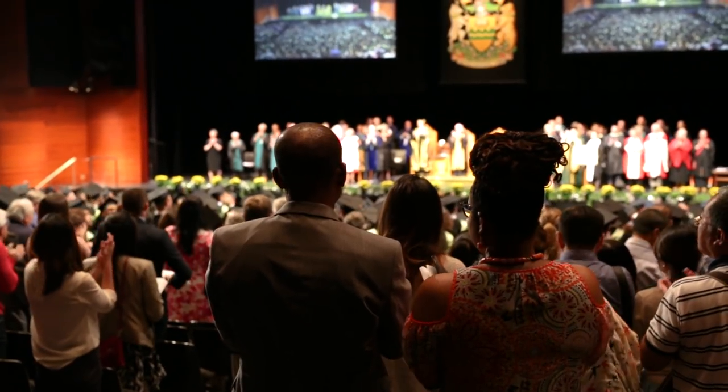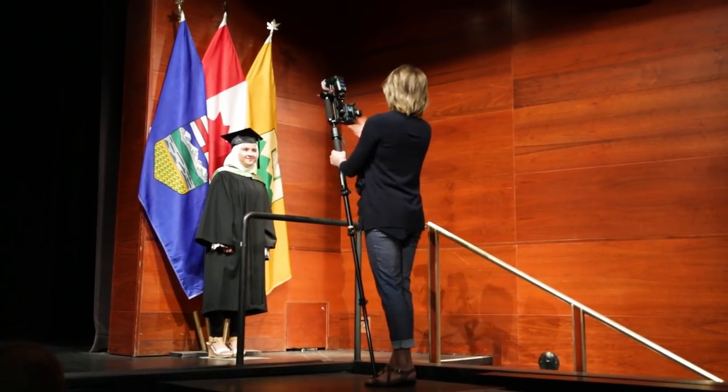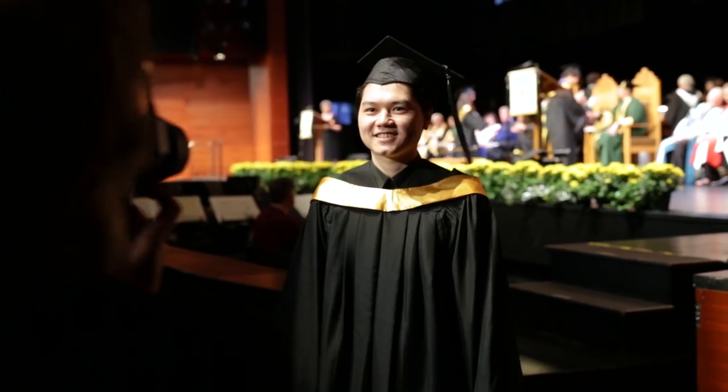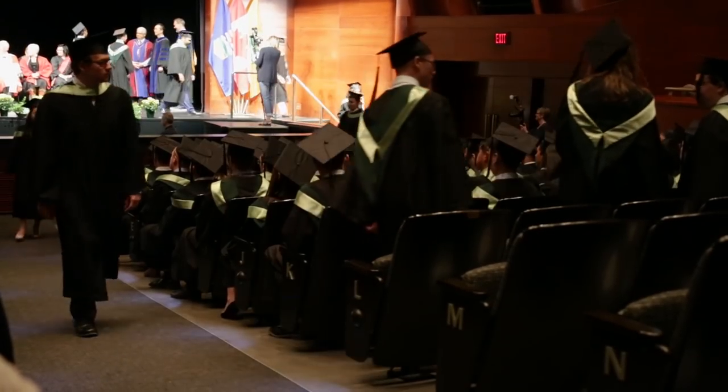Hooray, you did it! Remember to pause on the other side of the stage to have your picture taken. Say cheese! Then make your way back to your seat and enjoy the rest of the ceremony.